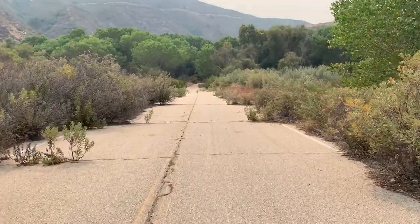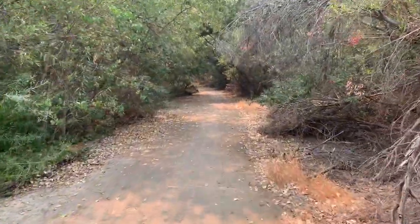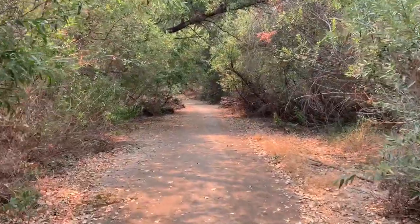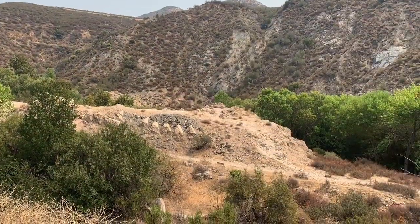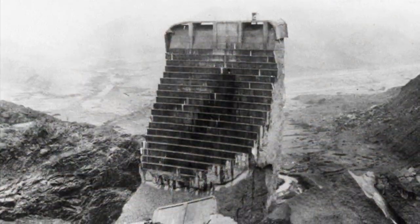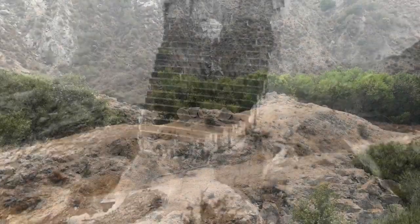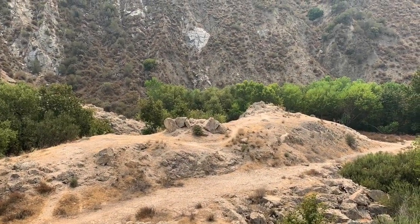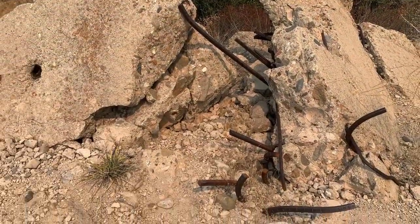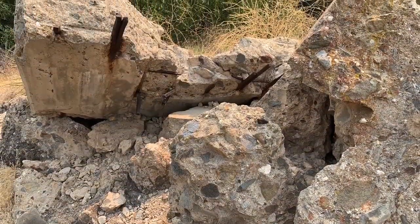Here is the old road that leads to the dam ruins. As you can see, it's been overgrown by trees. Here's your first glimpse of the dam ruins. You can see what once was the stair-looking appearance of the tombstone — the center portion of the dam was nicknamed the tombstone. It's all that remains standing. The rest broke up into numerous smaller and several large pieces, most washed downstream.